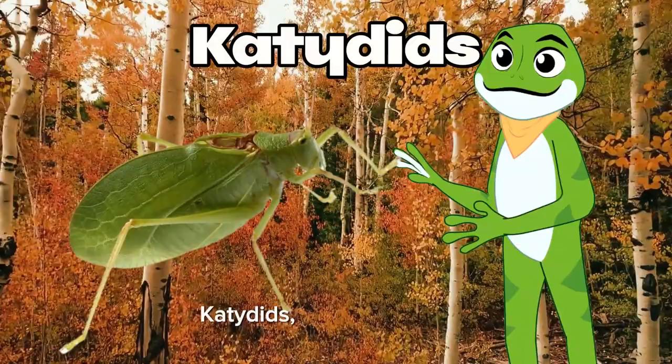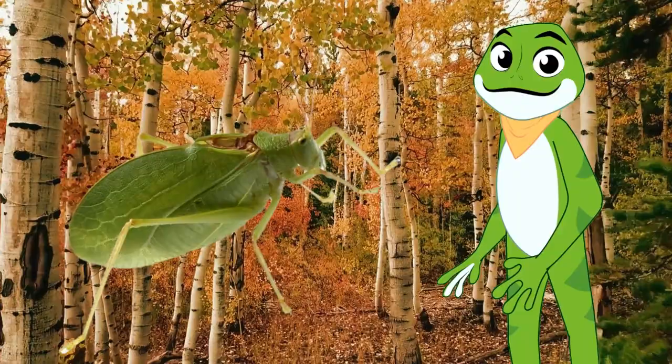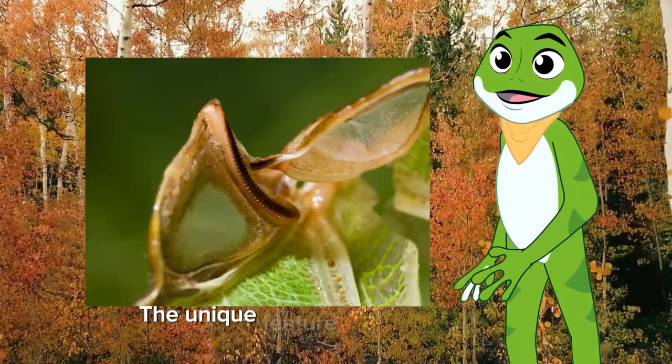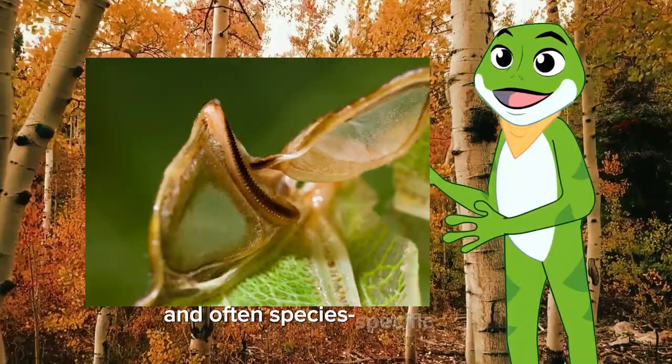Katydids, or bush crickets, create a sound that resembles "katydid, katydid-n't," hence their name. These insects use stridulation, like crickets, by rubbing their wings together. The unique feature is that they have a row of teeth on both wings, allowing for more complex and often species-specific songs. Katydids use these sounds to attract mates and establish territory.